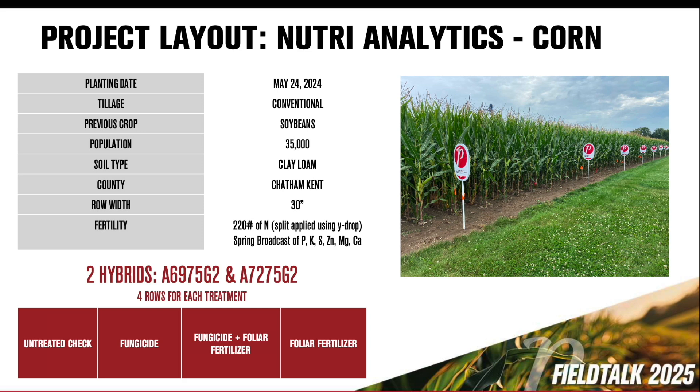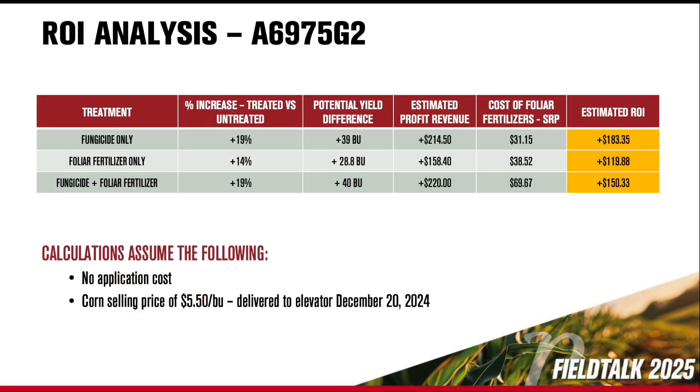So for 2024, in order to add the fungicide and see the advantages, I laid it out with an untreated check, a fungicide-only strip, a foliar-only strip, and a fungicide plus foliar — so we could see the advantages of each one individually and added together. The first hybrid was A6975 G2, a brand new one launched this year. Kind of a workhorse, really good across soil types. This was on a clay loam site planted towards the end of May — the 24th — at 35,000 population, all strips side-by-side at a research site. My first thought was the fungicide-only is going to do really well because we know tar spot's at high pressure. When we got a 39-bushel increase to just fungicide, and then with foliar-only, saw a good result as well — got an almost 29-bushel increase.